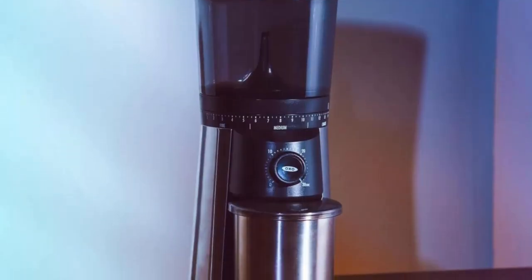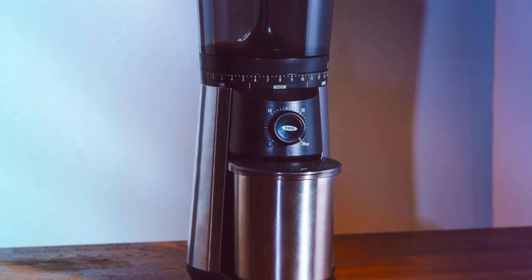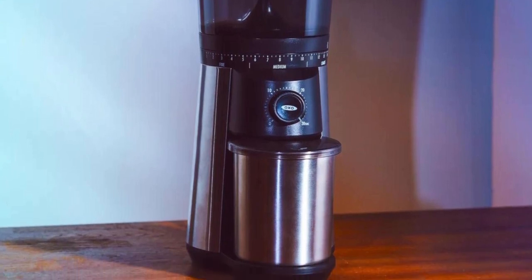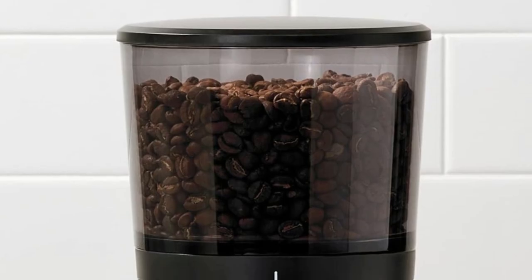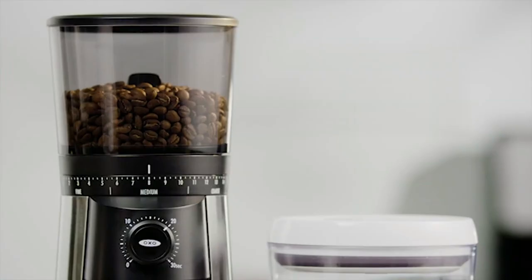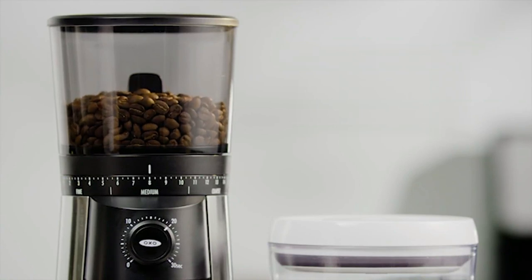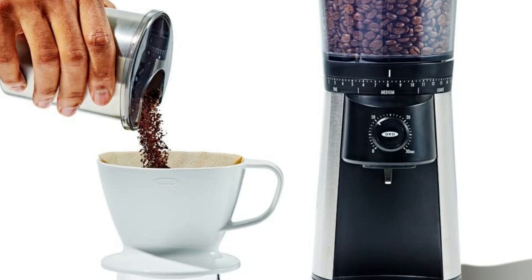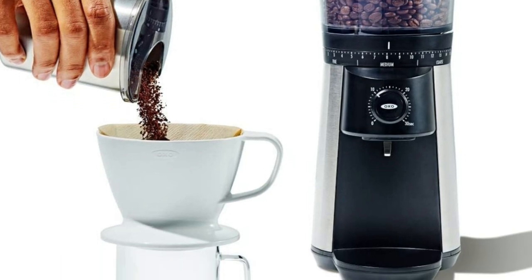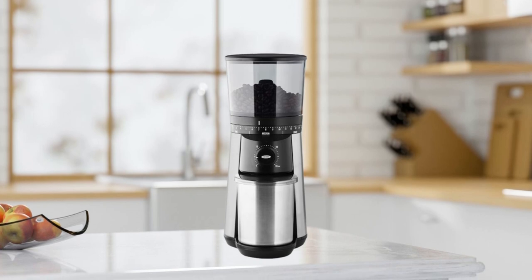The OXO Brew Conical Burr Coffee Grinder is essential for any home barista who wants their morning cup of joe just right every time. With its impressive capacity, stainless steel burrs, adjustable settings, and convenient one-touch start timer, this grinder provides complete control over your grind size and type at all times. Plus, its unique design makes cleaning up an absolute breeze.